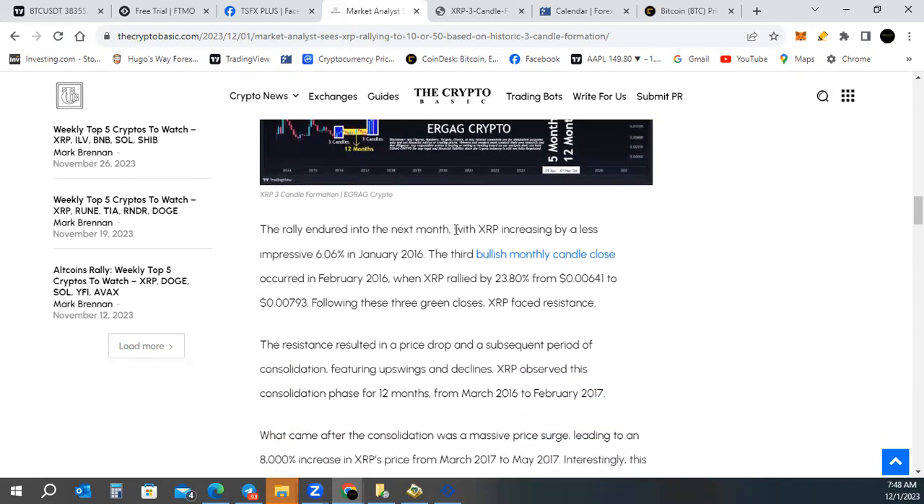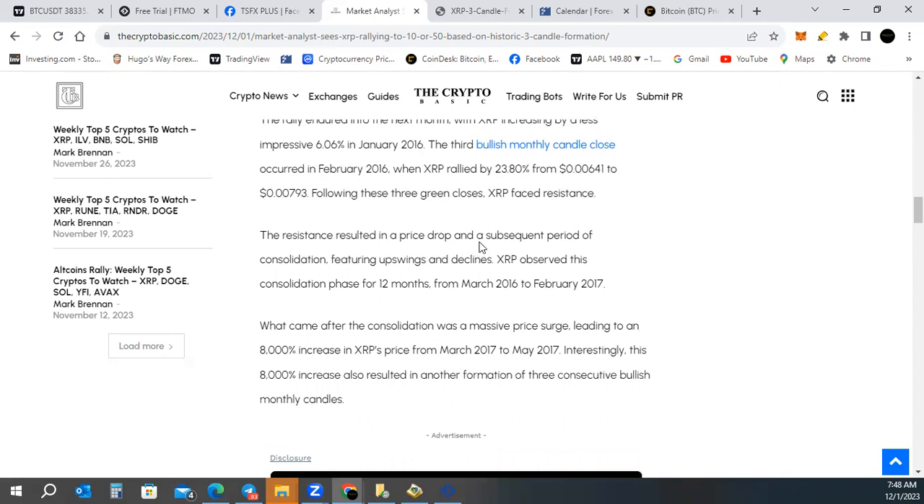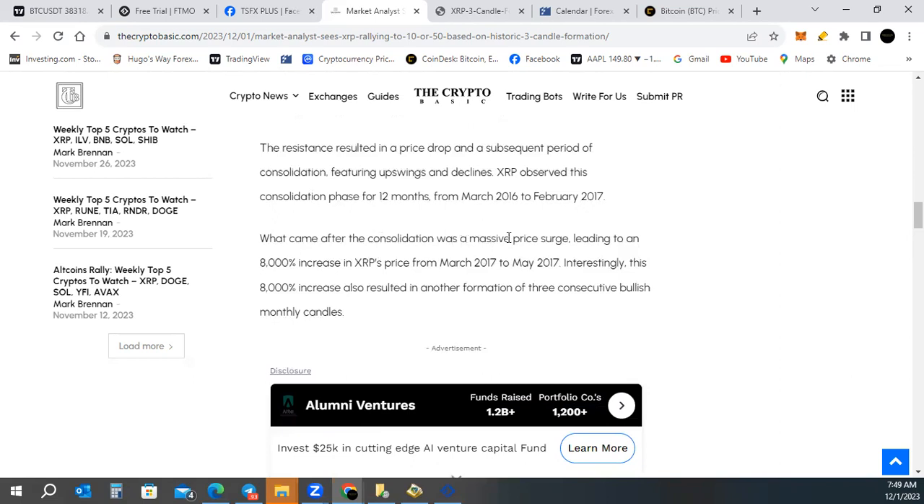The rally endured into the next month with XRP increasing by 6.0% in January 2016. The third bullish monthly candle close occurred in February 2016 when XRP rallied 23.8% from $0.00641 to $0.00793. Following these three green candles, XRP faced resistance, resulting in a price drop and a subsequent period of consolidation lasting twelve months from March 2016 to February 2017. What came after that consolidation was an 8,000% price surge from March to May 2017, which also resulted in another formation of three consecutive bullish monthly candles.